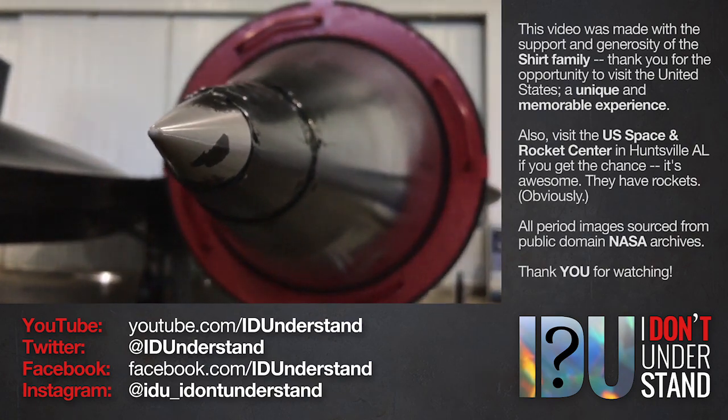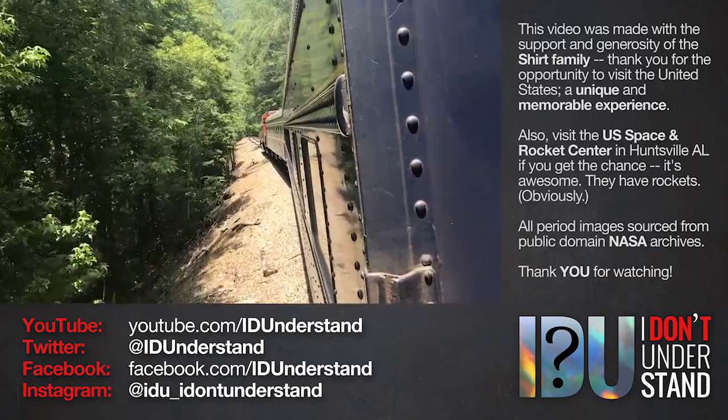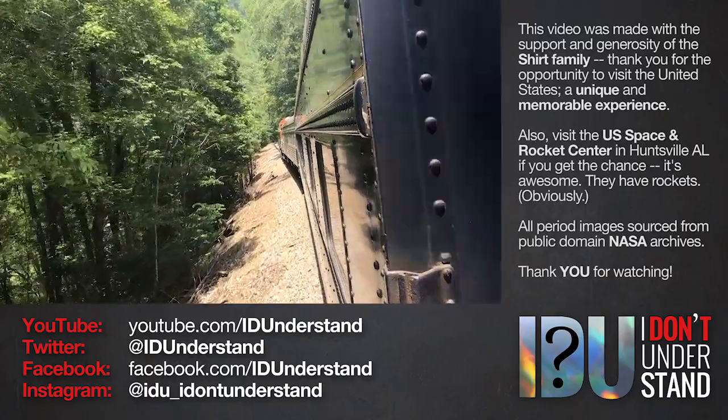If and only if you think I've earned it, please consider hitting the subscribe button — that way you won't miss out on future videos. Thank you for watching.